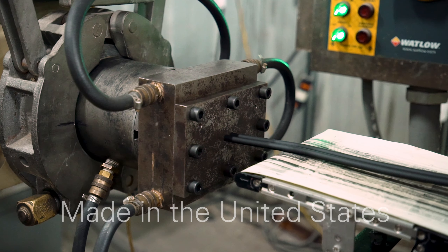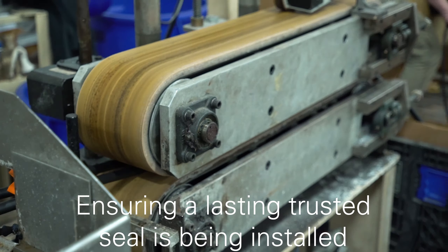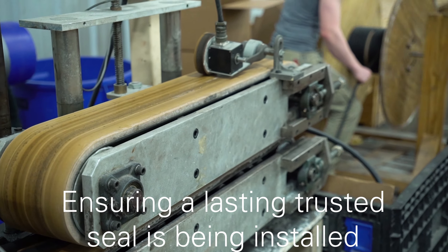Made right here in the United States, we can meticulously control the quality of the top seal, leaving our clients knowing that they're installing a lasting trusted seal.